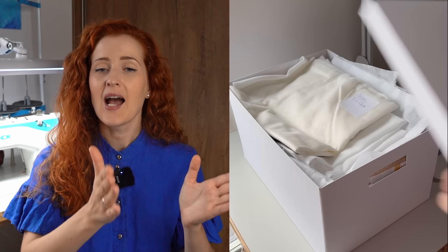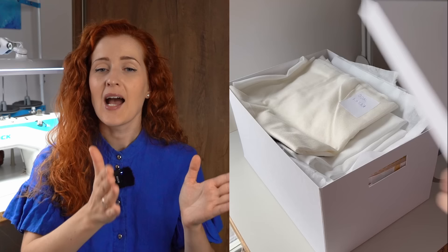I stick the label on that piece of interfacing and store everything in one box. As you can see I have tons of different types of interfacing, and having this system allows me to store everything neatly and find the right interfacing whenever I need it. I do plan on making a separate video about fusible interfacings.